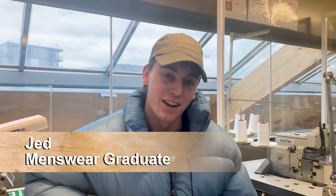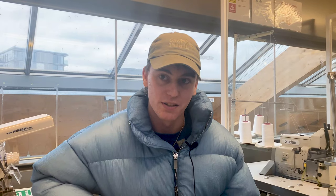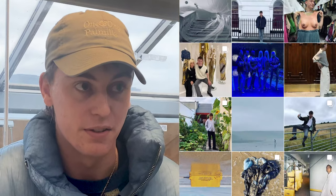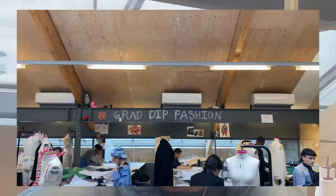Hey, I'm Jed Partridge. I studied the menswear pathway at St. Martins. I'm now working as a creative assistant to Kim Jones across Dior and Fendi. Through St. Martins I was able to have an internship at Lanvin because they came here specifically to interview us, and that led me to Paris which then led me to Dior and now working with Kim.